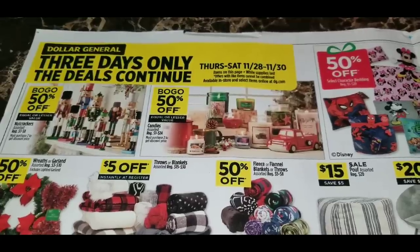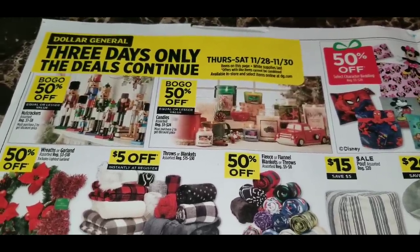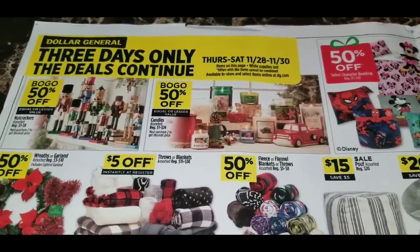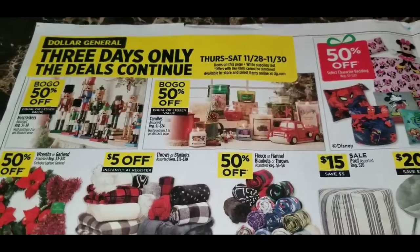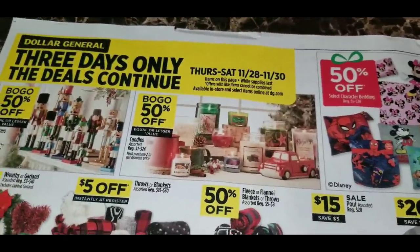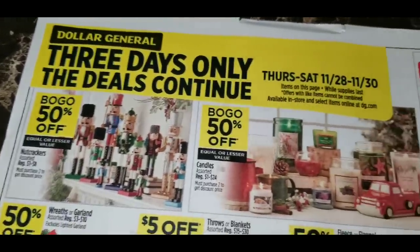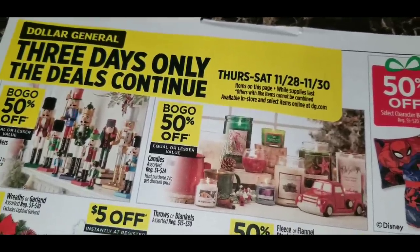Everything on the inside and back page of the sale ad is for three days only — Thursday through Saturday, November 28th through November 30th. These prices will ring up for that three-day sale starting on Thanksgiving Day. We've got Nutcrackers buy one, get one 50% off, and candles regular $1 to $24 are also buy one, get one 50% off.